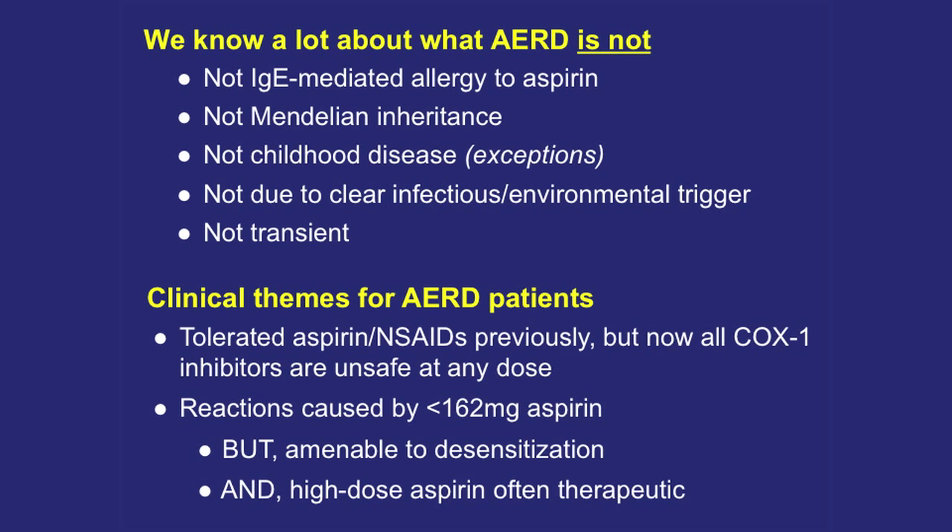We know a lot about what AERD isn't. It's not a classic allergy to aspirin — there's no IgE antibody, no Mendelian inheritance pattern; your mom didn't have it, your kids won't have it. It's classically a young adult disease in the 20s, 30s, and 40s, though I've had a few patients who probably developed it in their late teens. Last Wednesday I spoke with an allergist at Cincinnati Children's Hospital who has a patient — a girl who has had nasal polyp surgery, very bad asthma, was challenged with aspirin, reacted classically, and is desensitized — and she's nine, with symptoms developing at age eight.